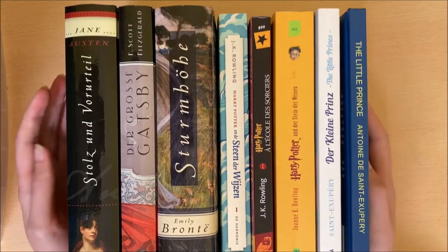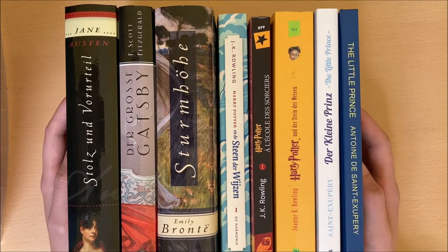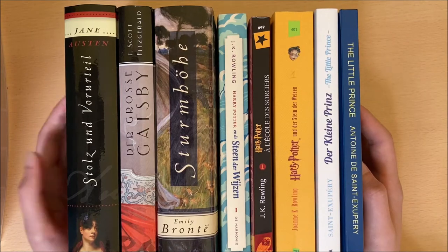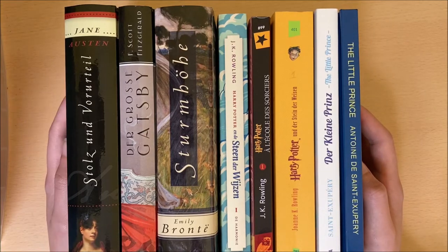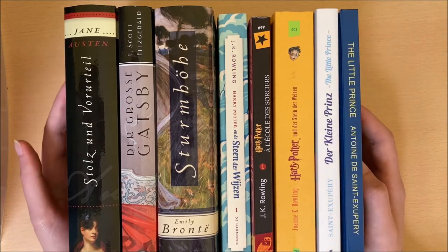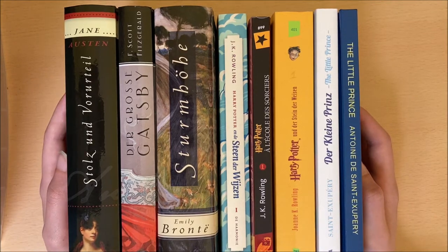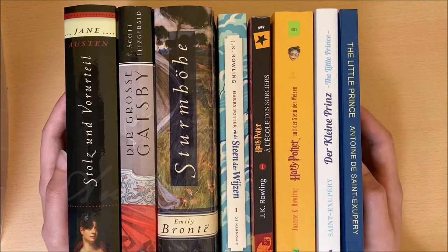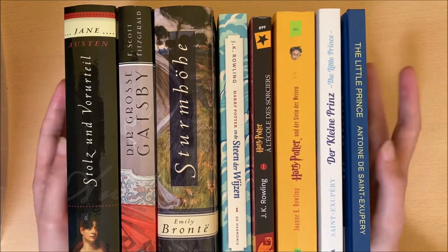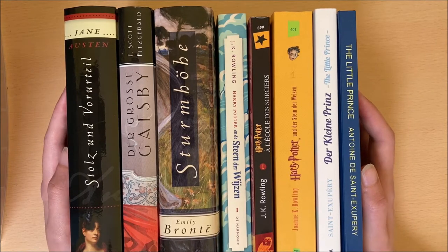The first thing you need to do is pick a book in the foreign language. This book can honestly be anything. I know there are a lot of people who say you should always start with children's books, or even just start with reading the news online. When I first started learning German, I used to read a lot of online news sites, but as someone who is not overly interested in the news, I found it very boring, and that becomes quite demotivating.